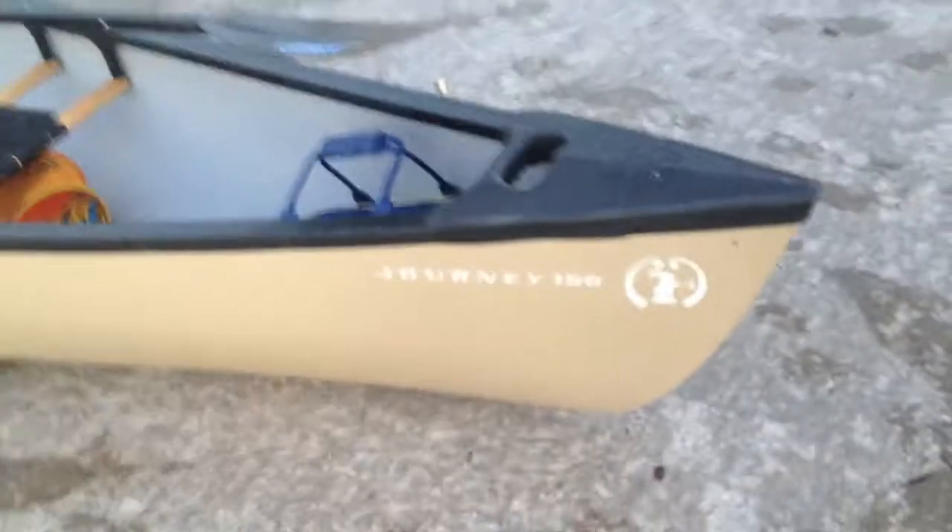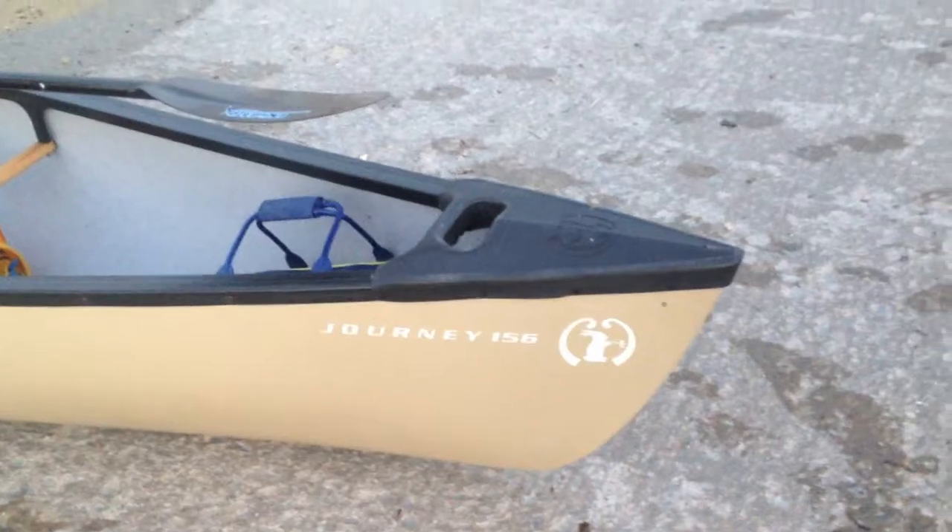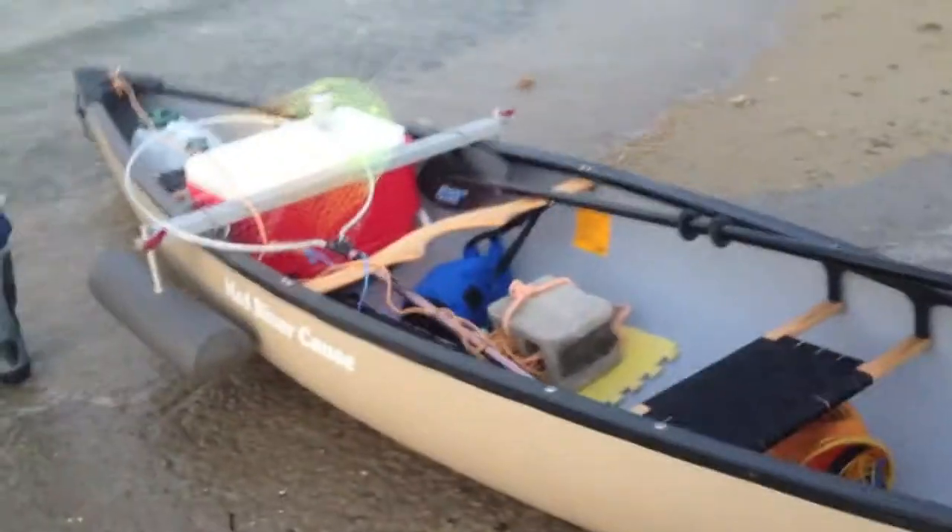Here we have my side floats. They're expandable and they also move up and down. My cooler. Of course I do use a kayak paddle — it's a 240cm kayak paddle to paddle this 15.6 foot journey canoe made by Mad River. And that's what I use for an anchor.